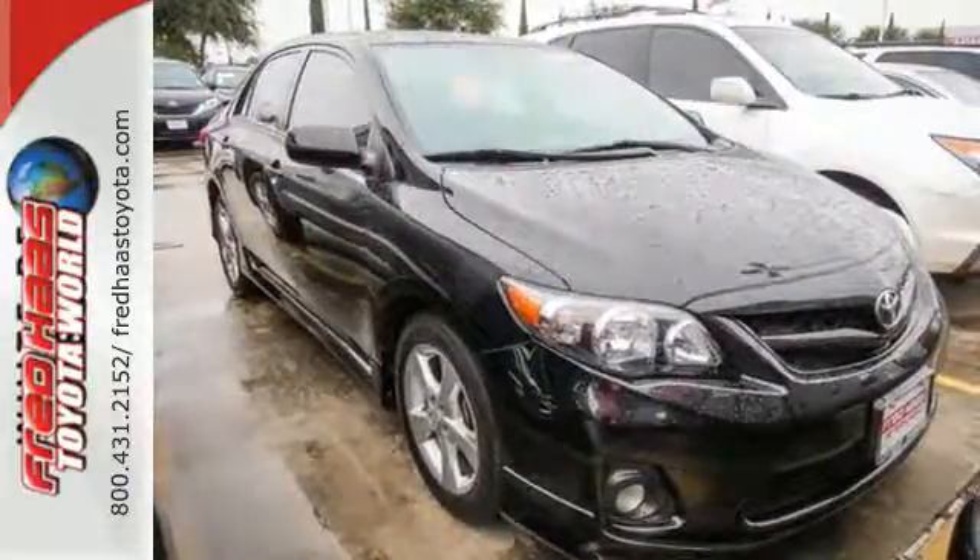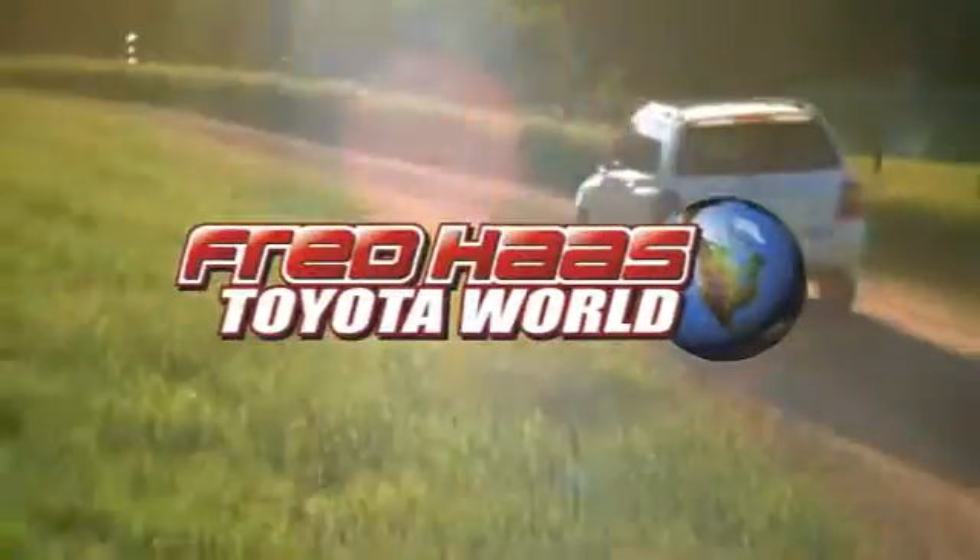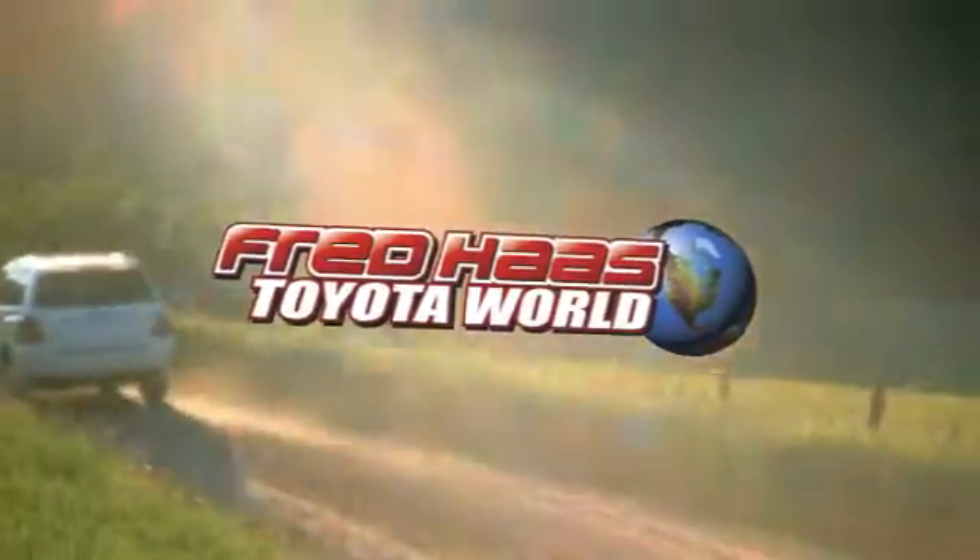Stop in today for a test drive and make this Corolla yours. Fred Haas Toyota World has been a hallmark of our community for more than 40 years. Easy to find on I-45 North at Luetta, just 2 miles north of 1960.